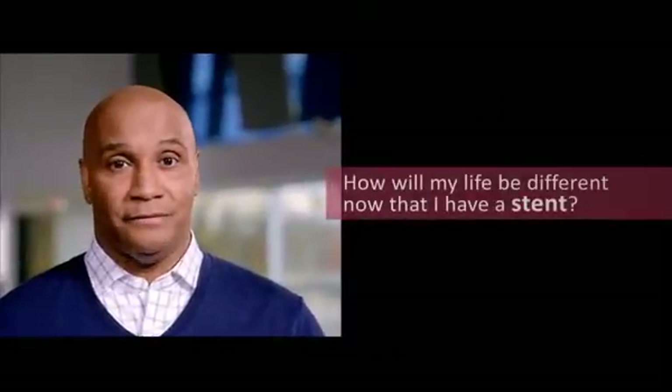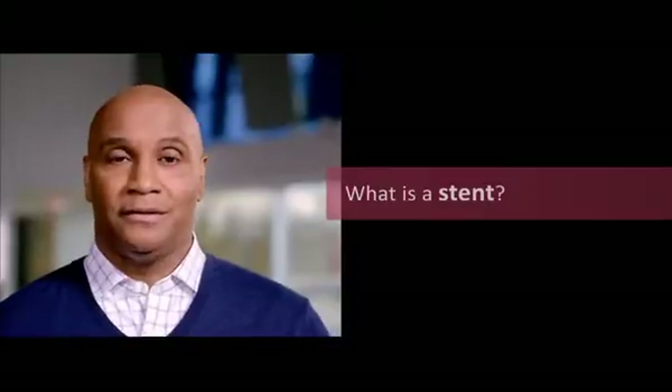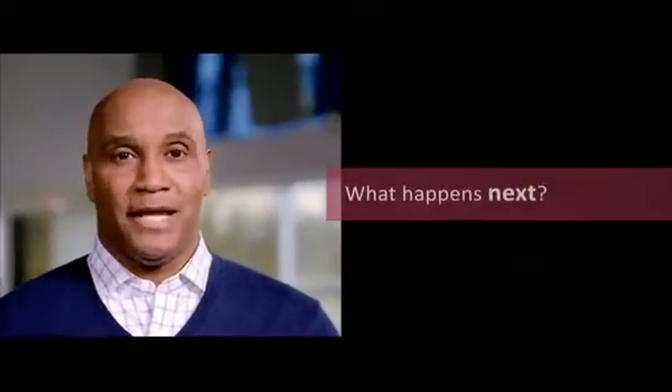Hello and welcome. My name's John. You probably have a lot of questions about your procedure and what happens now. I understand because I have a stent too. I remember asking: how will my life be different now that I have a stent? What is a stent anyway? Why do I need one? What happens next? In this video, I'll be your guide to some answers. We'll go through things chapter by chapter. If at any time you'd like to repeat a chapter, just select the chapter you're interested in and it will play again. Let's get started.